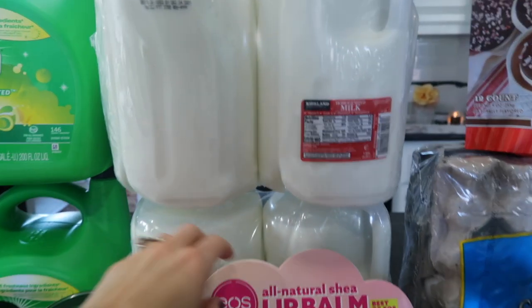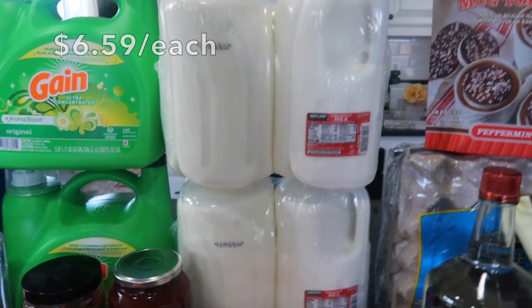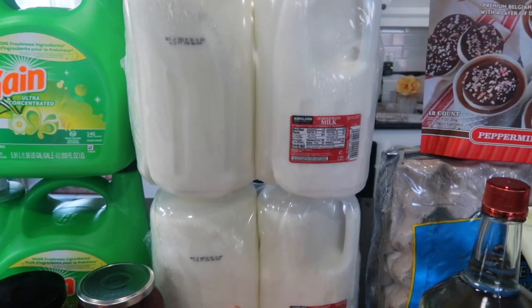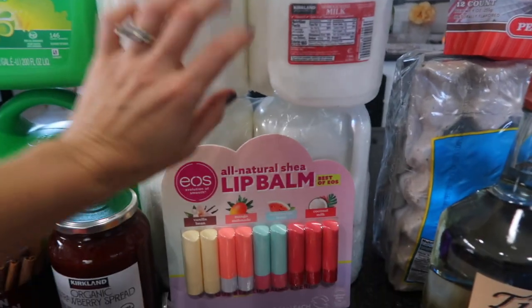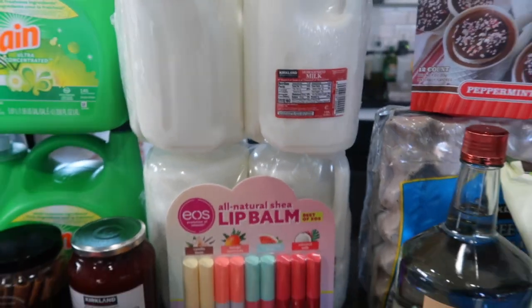I did get two packages of milk. I'm always saying that I need to get two of them just from all the hot chocolates and hot lattes that we have. So I'm definitely glad that I stocked up this time because we have, like, this much left in the fridge — perfect timing.